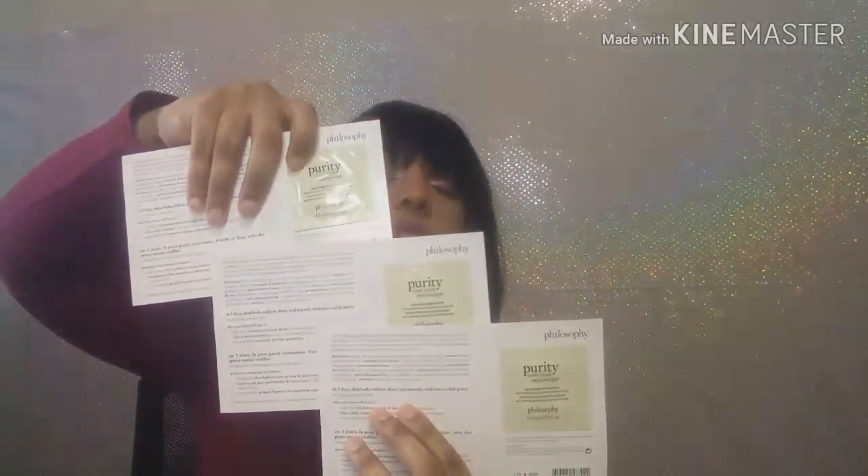The next sample is from Philosophy Purity and these are the 24-hour moisturizers. I have like three samples. I will be trying these out because I have normal to dry skin.